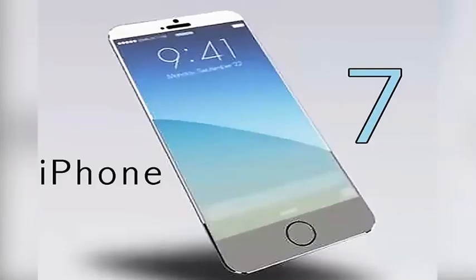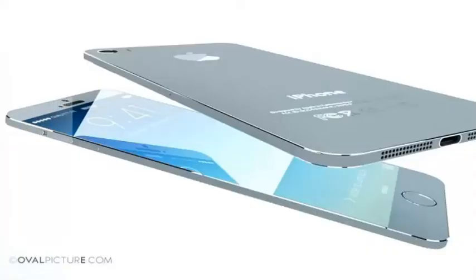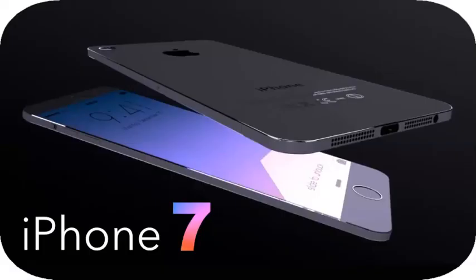According to rumors, the iPhone launched in June 2016. In this video, we are going to upload a new video about iPhone 7.